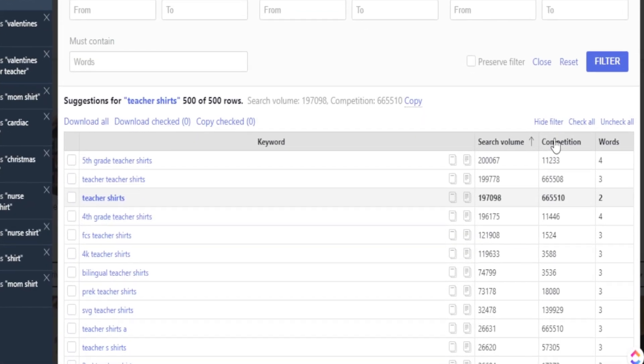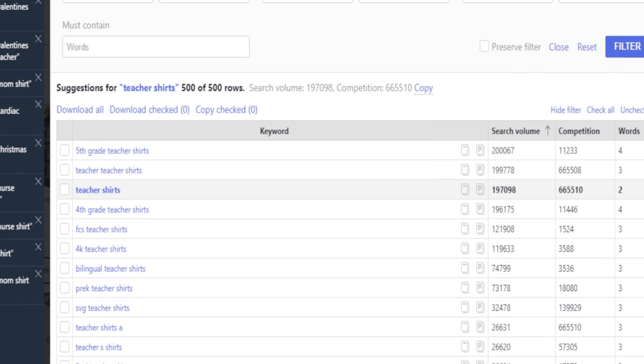So in today's video, I'm going to share with you an easy way to find hundreds of different niches that can help you start gaining sales on Etsy.